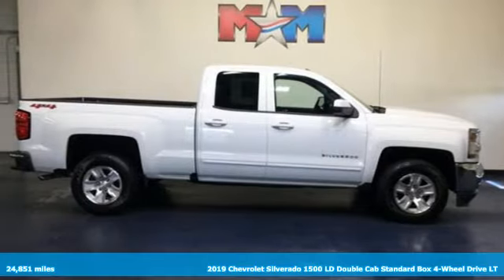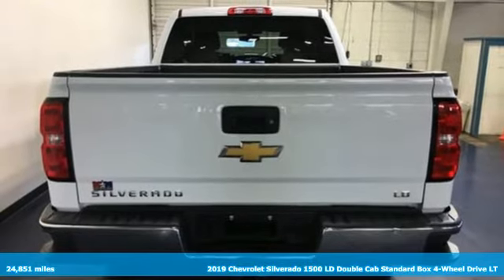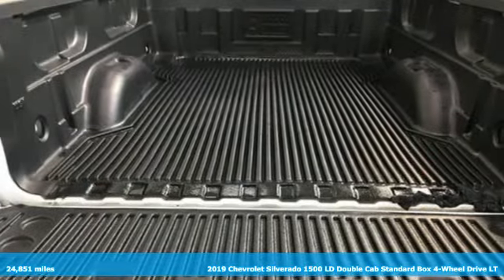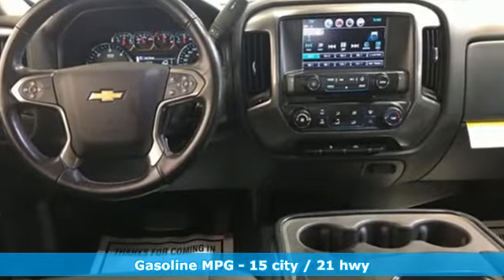Here's a 2019 Chevrolet Silverado 1500 LD. When your livelihood depends on whether your truck can handle the load, this is the one to buy. Plus, it offers an exciting list of features.